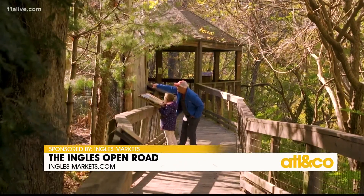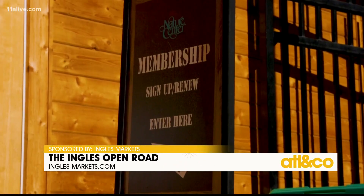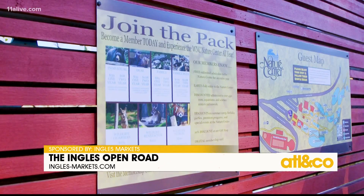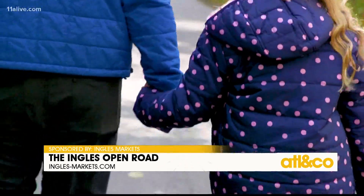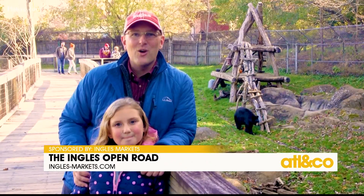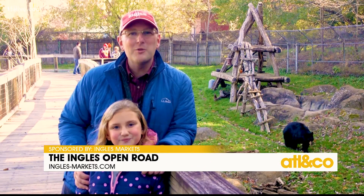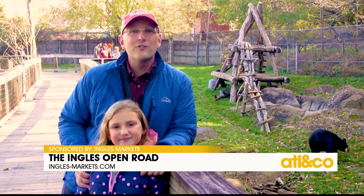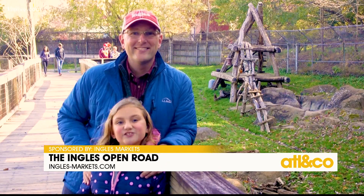This is a place you're going to want to visit again and again. And good news — they have memberships that pay for themselves in as little as two visits, that also get you discounted access to zoos and aquariums across the entire country. So get ready to get wild and try out one of my favorite places in the mountains. Plan your visit at wildwnc.org, and then head on over to the Nature Center for a howling good time. Your weekend is waiting, on the Ingalls Open Road.